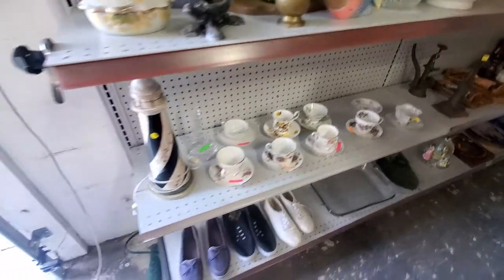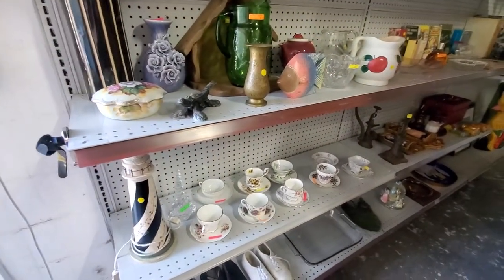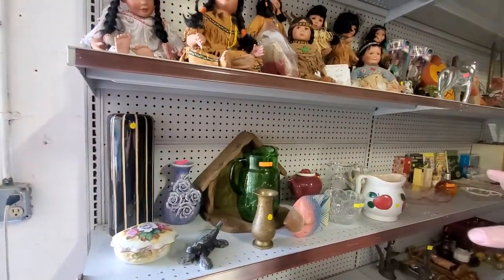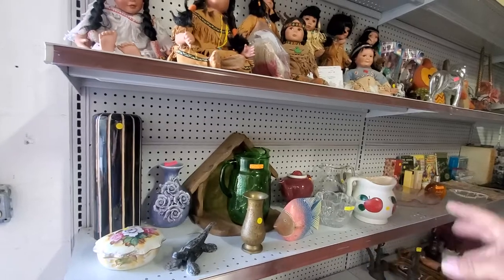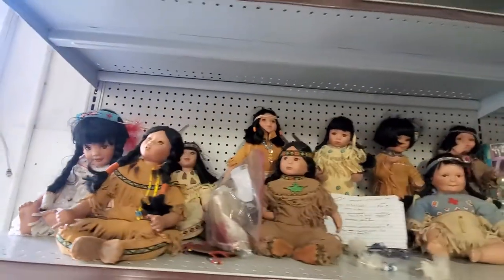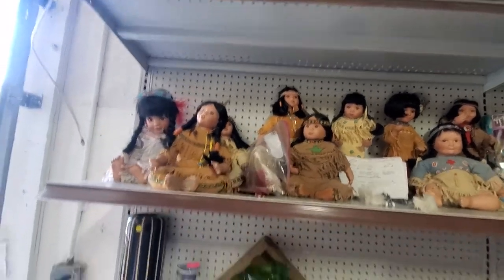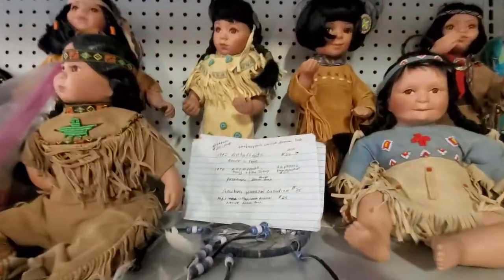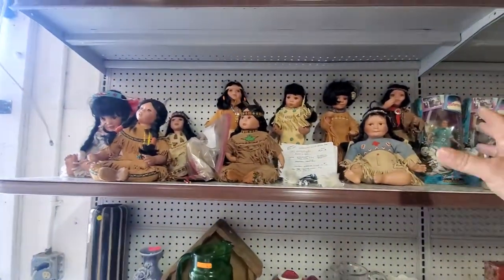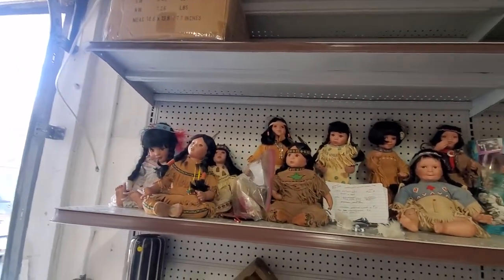We got a couple shoes, a couple things down here, a bunch of little individual teacups — three dollars a piece — a couple lighthouses, some miscellaneous individual pieces, some pictures, things like that. And these are the cool ones: these are Danbury Mint Native American dolls. She looked them up online, they're going for like 20-30 bucks a piece. She's doing 50 bucks for the whole set.